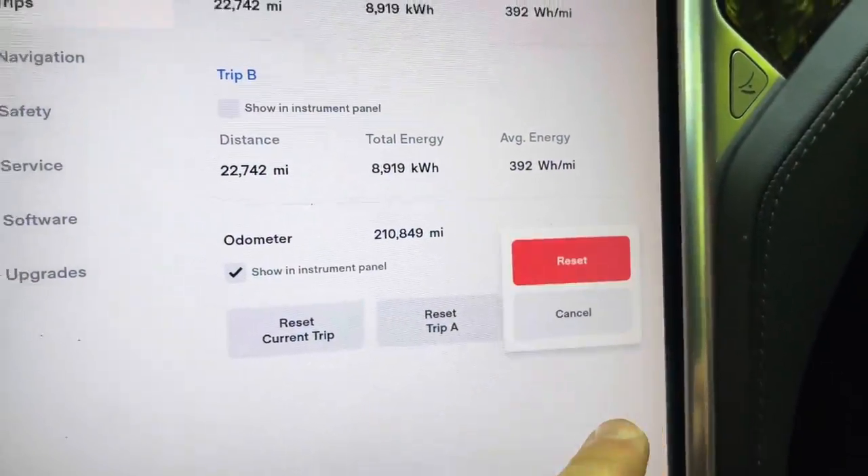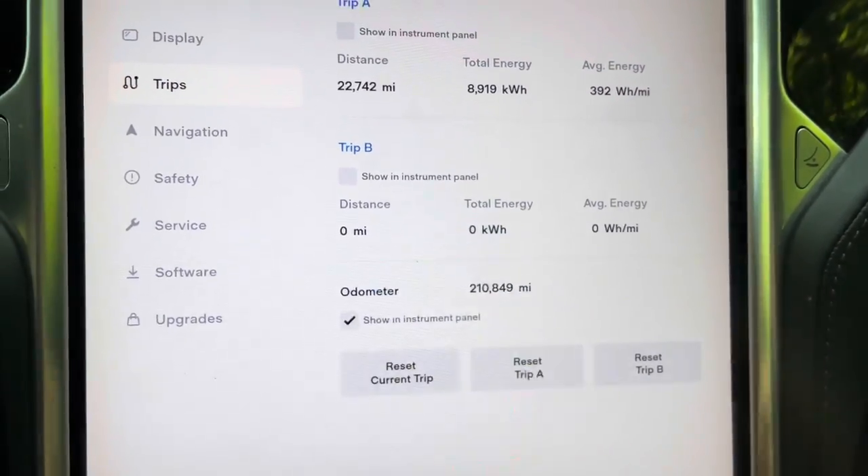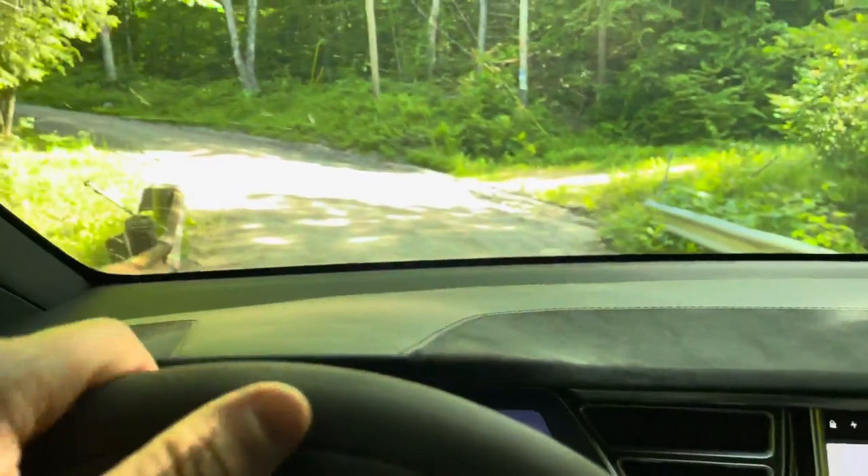We're going to use Trip B — reset Trip B. Now start driving off of the bridge.